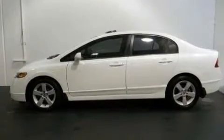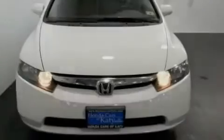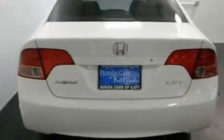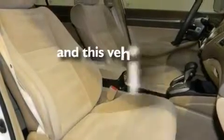Its top features include a power moonroof, heater vents for rear-seated passengers, cruise control and electronic throttle, alloy wheels, a security system, tinted glass, multi-reflector halogen headlights, fold-down rear seats, and this vehicle has fewer than 80,000 miles on the odometer.